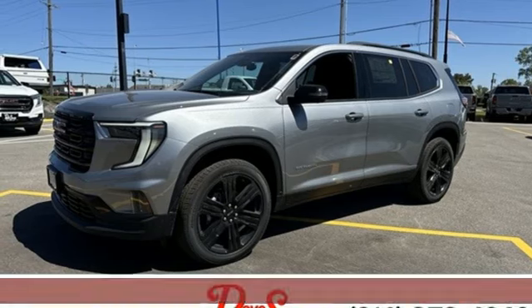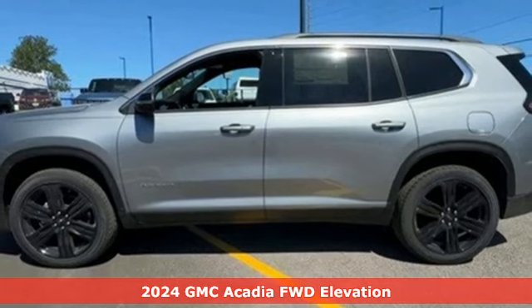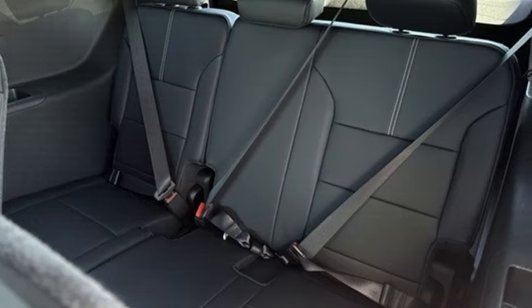It's a new 2024 GMC Acadia. With style, safety and space, it's ready to accommodate all your needs. Plus, it offers an exciting list of features.